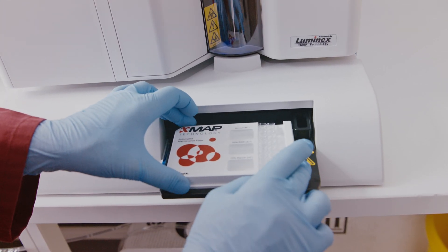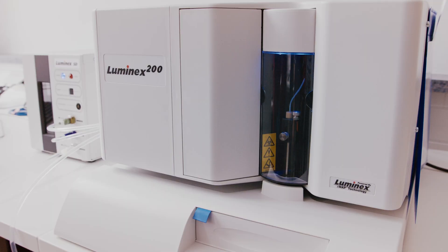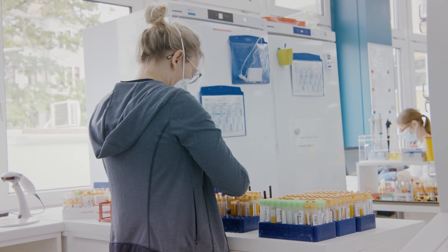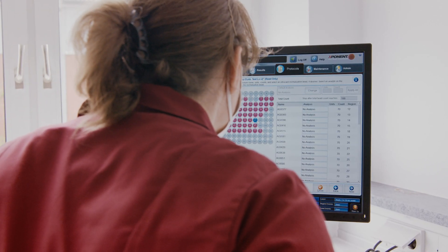Among them are, for example, butyrate-producing bacteria. Butyrate is a short-chain fatty acid which is essential to provide energy for the epithelial gut cells and has many other important functions. Also, we can detect, for example, mucosa-protective bacteria, which are really important to maintain an intact gut barrier.